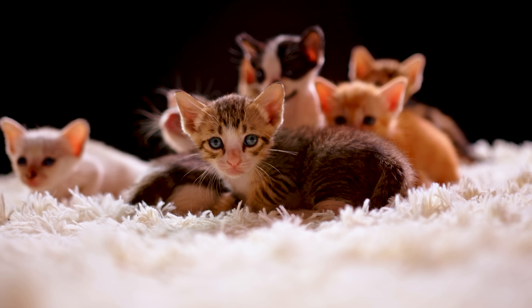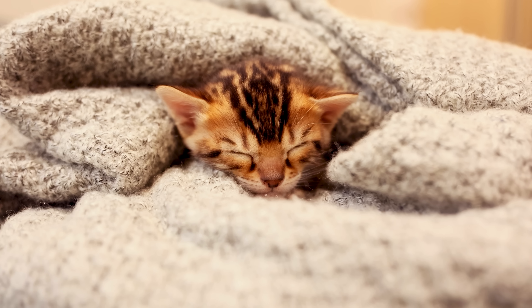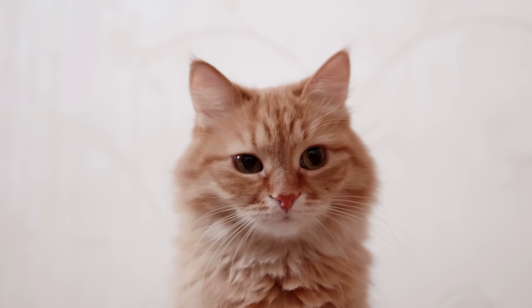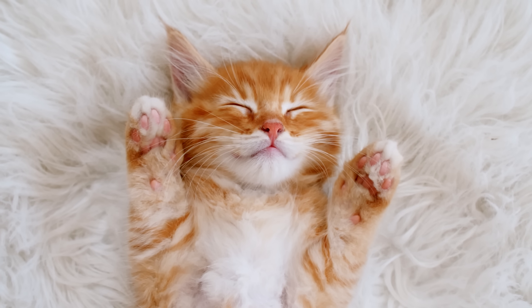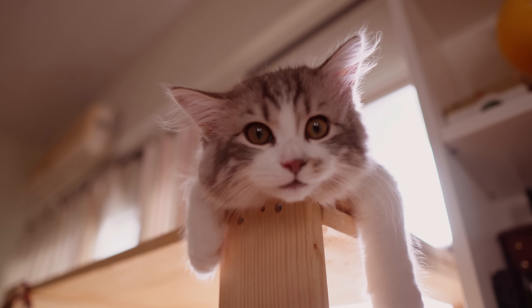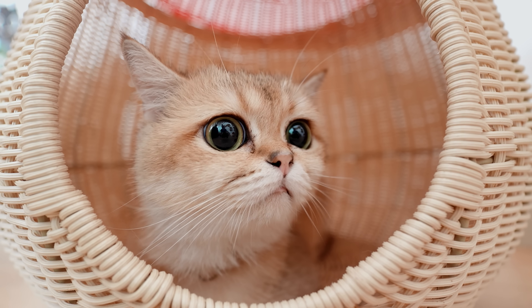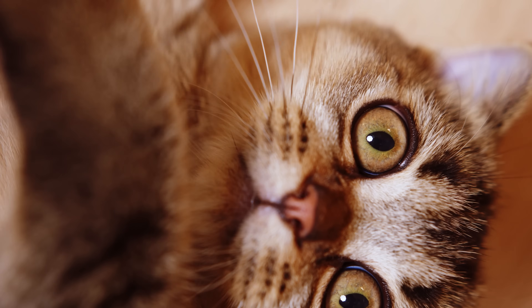But there's another factor: cuteness. Scientists call it neoteny — keeping baby-like features into adulthood. Cats with round eyes, compact noses, and playful movements hit our caregiving instincts just like a human baby would, sometimes even more. These traits aren't unique to domestic animals, but humans tend to love them, and that gives cats a real advantage. Compared to their wild relatives, these house cats look like babies for much longer.